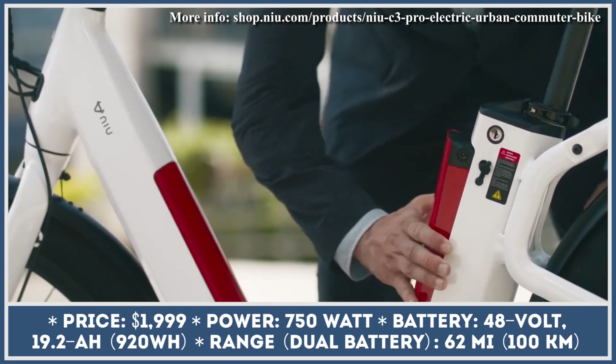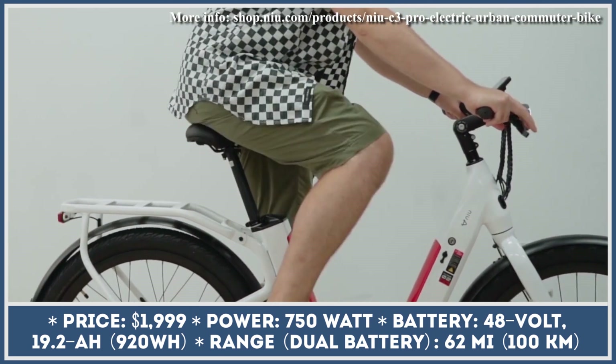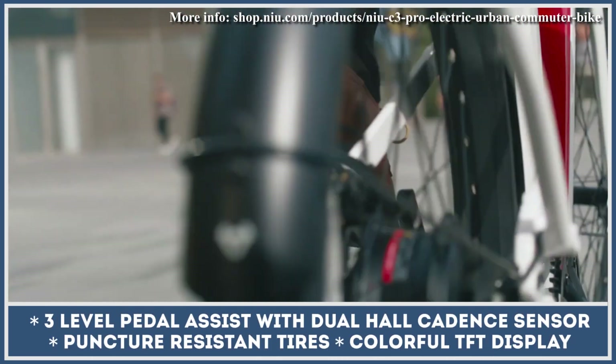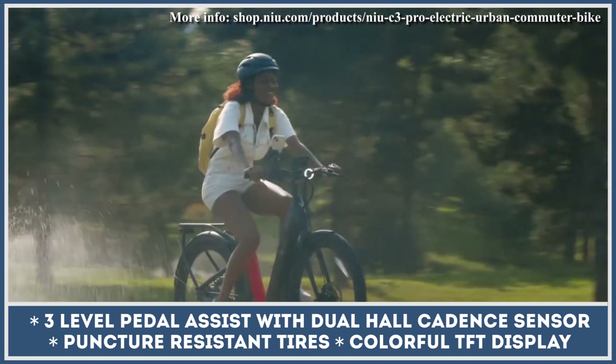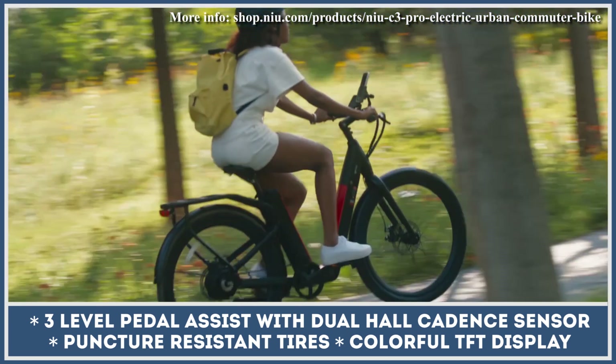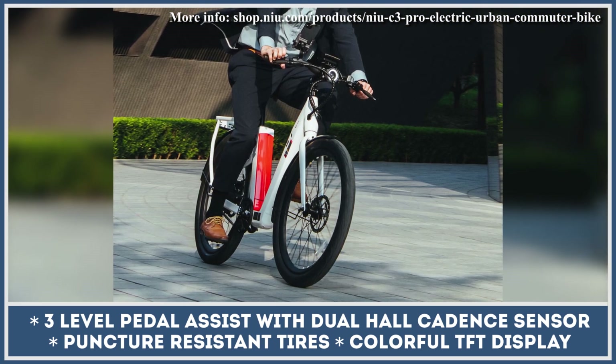This sleek-looking bike is offered in three distinct color schemes, while the step-through frame is the only option. This frame neatly incorporates two battery packs, one in the seat tube and the other in the downtube. When both 48V 19.2Ah battery packs are fully charged, you can expect up to 60 miles of pedal-assisted riding.